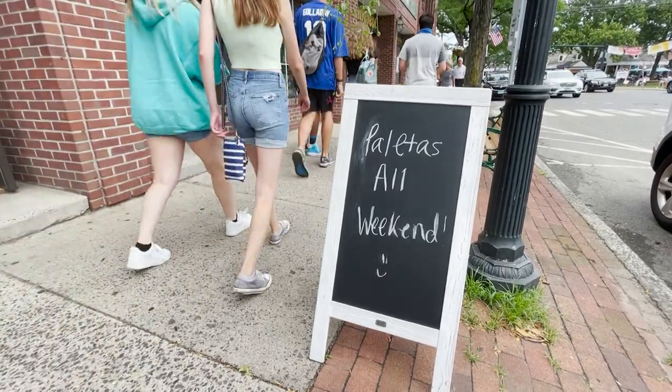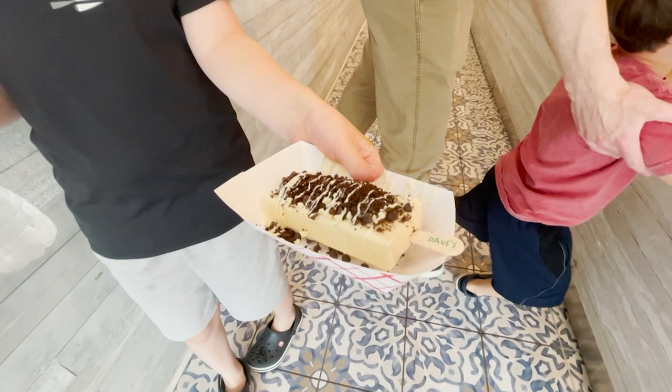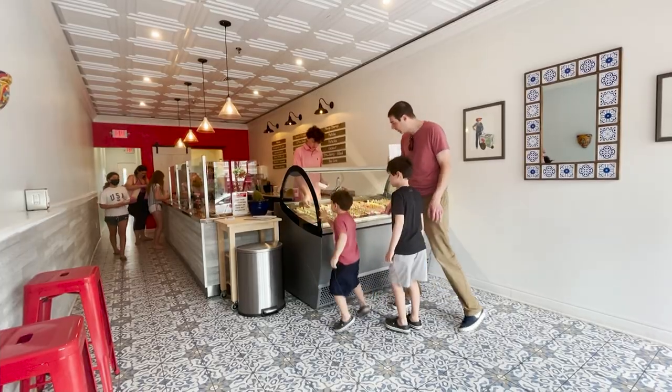As the paletas are served all weekend, the shop hopes to bring authentic flavors and their unique touch to people in Fairfield. They're all handmade, they're all beautiful, they all taste great. So there's something for everybody.